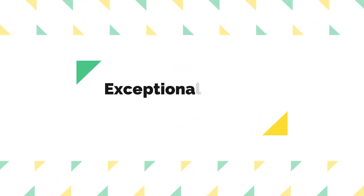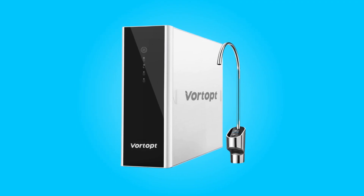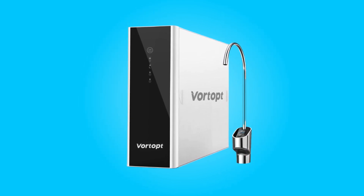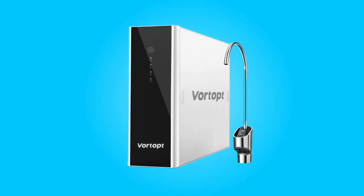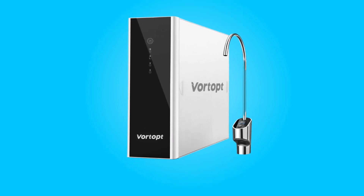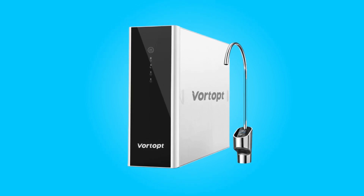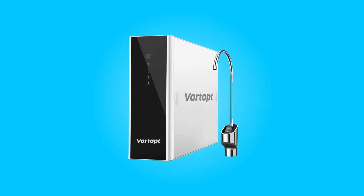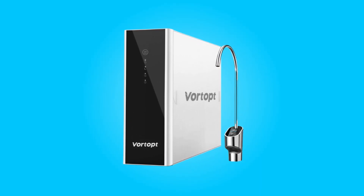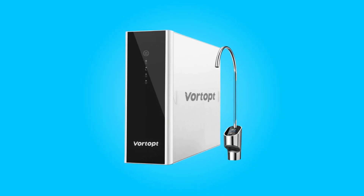Number 2: Exceptional Water Savings. One of the standout features of this water filter is its innovative Spiral Flow RO filter, which combines high filtration efficiency with water-saving capabilities. This system allows you to obtain 3 cups of pure water while only draining 1 cup of wastewater, saving up to 9 times more water compared to traditional RO systems. Say goodbye to high water bills — it's an environmentally conscious and cost-effective choice.